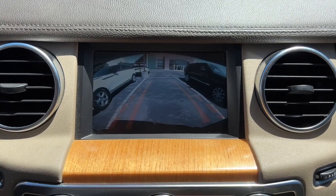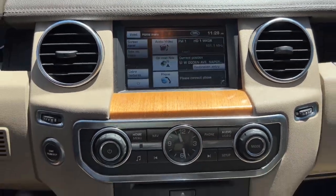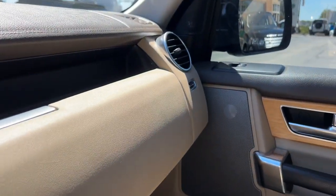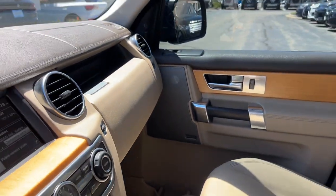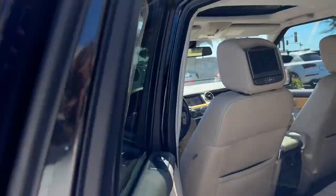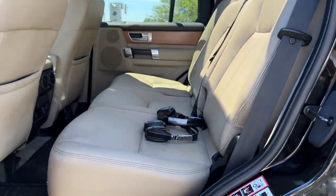The following are some of this vehicle's highlighted options: keyless entry, moonroof, heated mirrors, premium sound system, satellite radio, power passenger seat, fog lamps, wood grain interior trim, alarm, and dual zone AC.